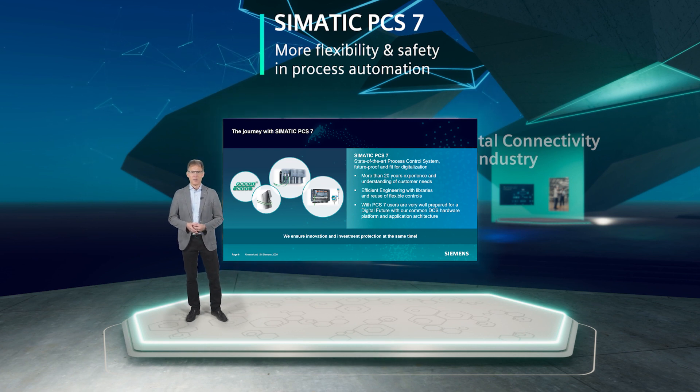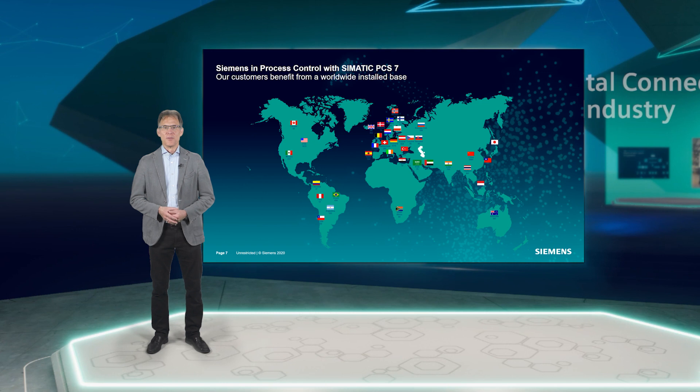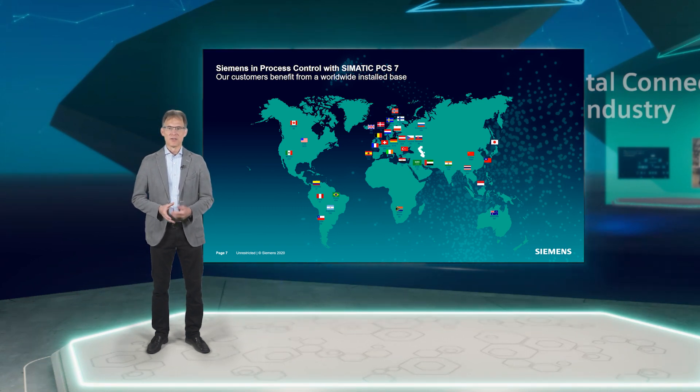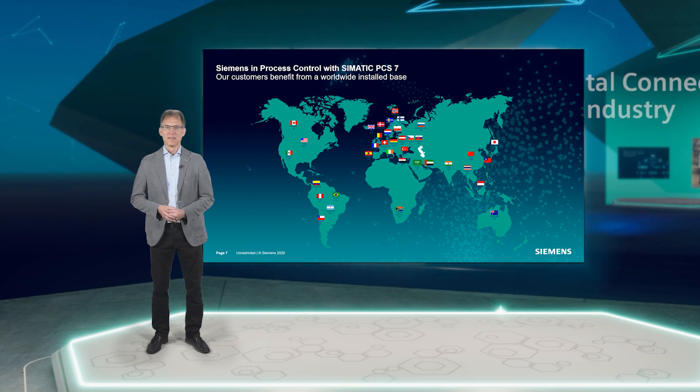At the same time, you benefit from future-proof technologies. Worldwide, countless companies from the most diverse industries rely on our DCS to optimize their processes and operate their plants efficiently, safely and cost-effectively. With Simatic PCS7, you too can set out into a sustainably digitalized future. See you soon.